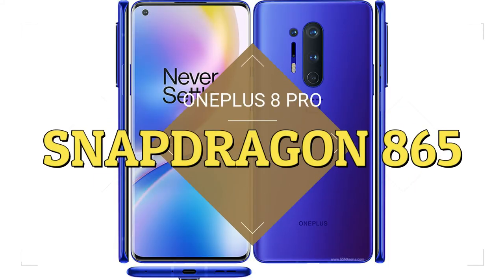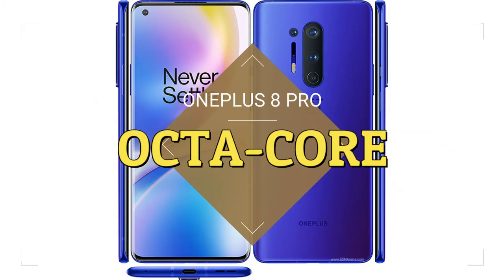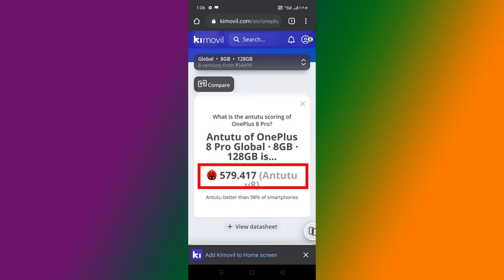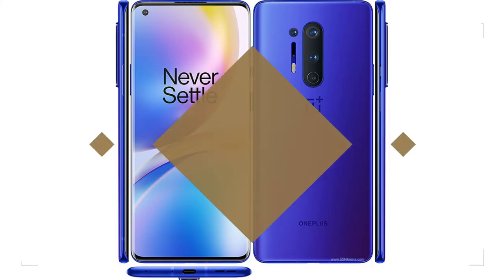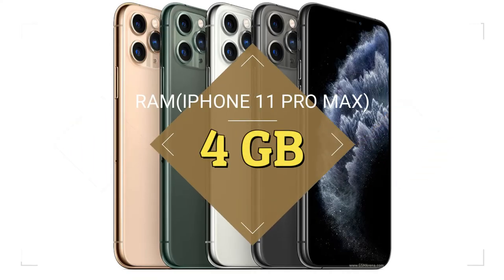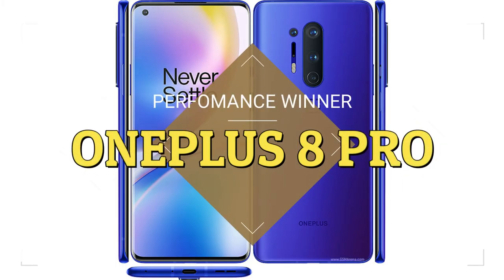OnePlus 8 Pro is powered by the Snapdragon 865 processor and iPhone 11 Pro Max is powered by the Bionic A13. OnePlus 8 Pro has an octa-core processor, while iPhone has a hexa-core processor. OnePlus 8 Pro has an AnTuTu benchmark score of 579,000, while iPhone has a score of 522,000. OnePlus 8 Pro has up to 12GB of RAM, while iPhone has only 4GB of RAM. From all these, we get that OnePlus is better in performance.